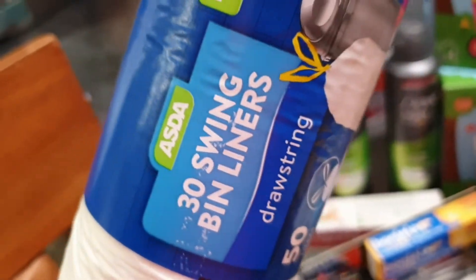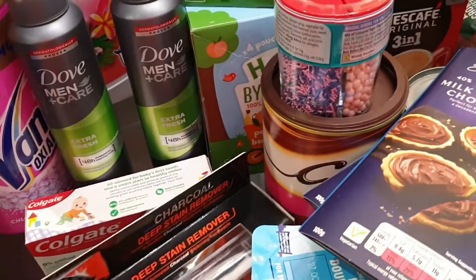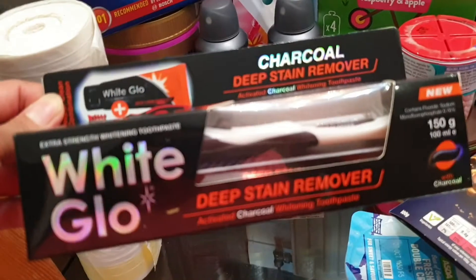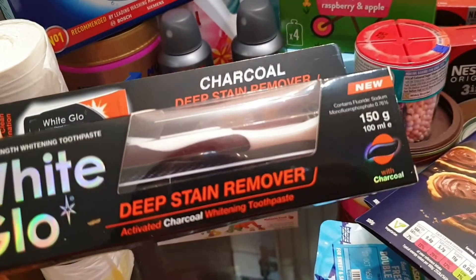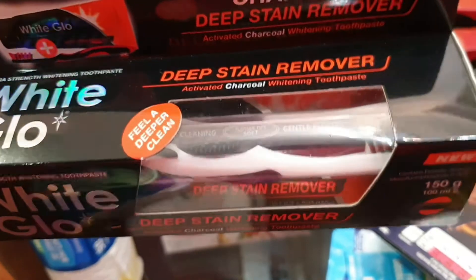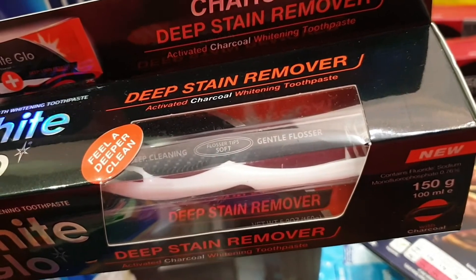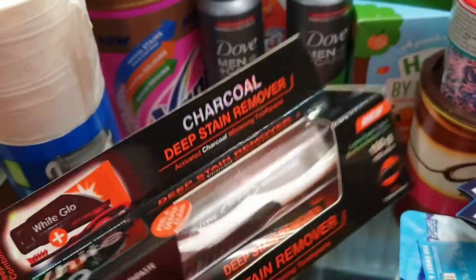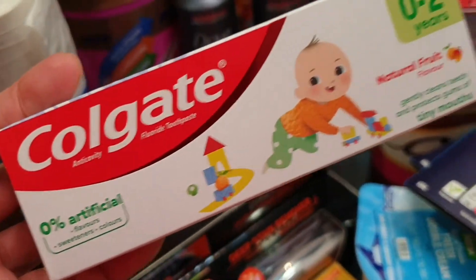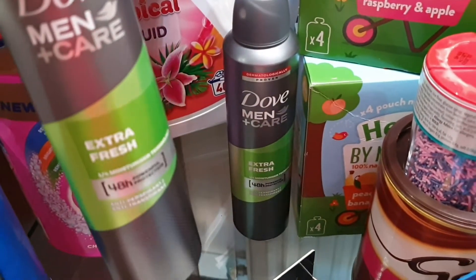We have bin liners and Bonjela for Jade. My husband likes this deep stain remover activated charcoal whitening toothpaste and I like it as well because it comes with a toothbrush and flosser tips. It's got a toothpick as well. And then we have Jade's toothpaste and deodorant.